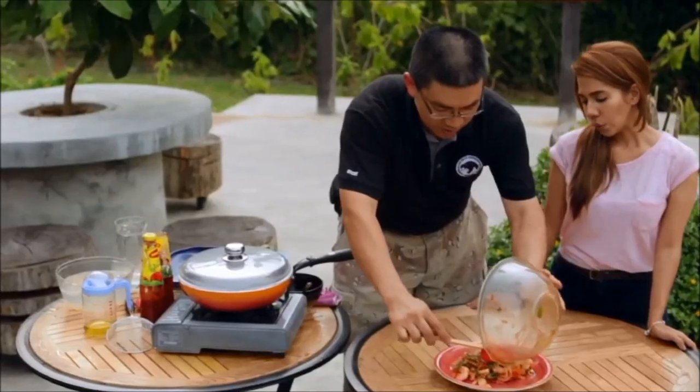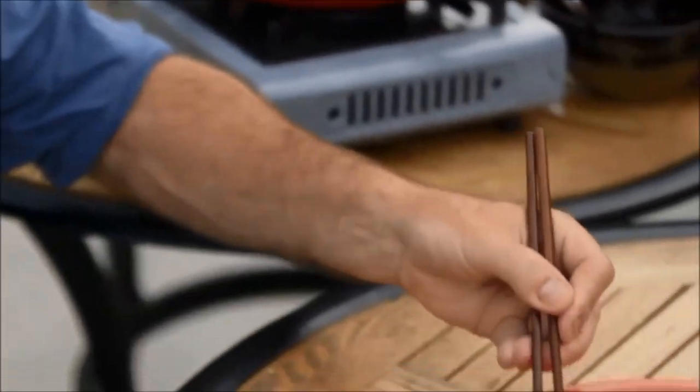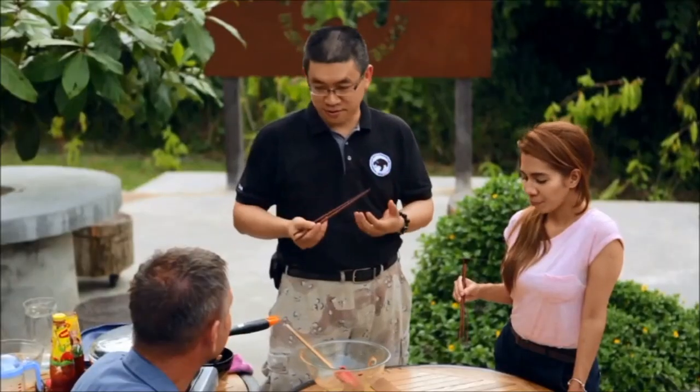There you go. Wonderful. This is delicious, sir. I actually enjoy cooking for people, you know. For me, eating is not just filling my tummy so that I don't get hungry — it's another level of enjoyment.